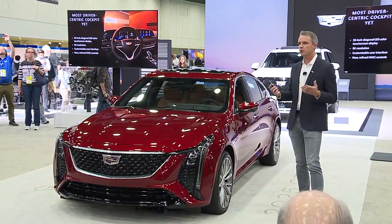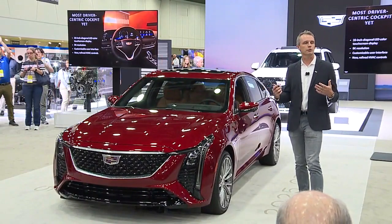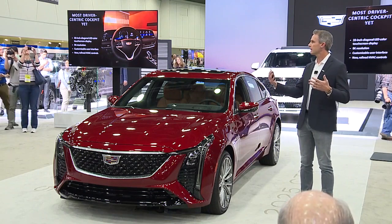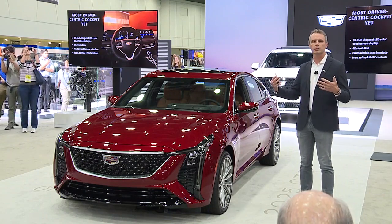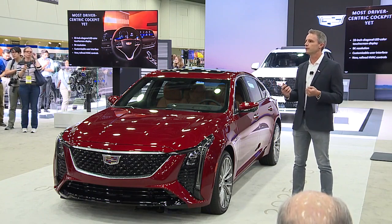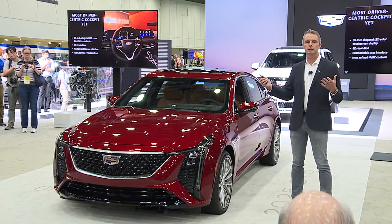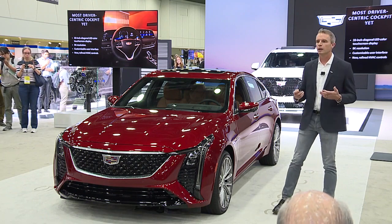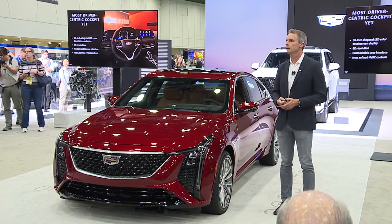Last week I was on the first development ride where we had really close to production software, and the thing that struck me is how easy — with this 9K resolution and big screen — how easily you can engage with the vehicle and use your infotainment but be focused on the drive. It's that clarity and ease of use that really lets you focus on the chassis and the experience of driving in the car while getting the infotainment you need from this new screen.